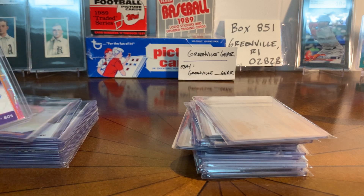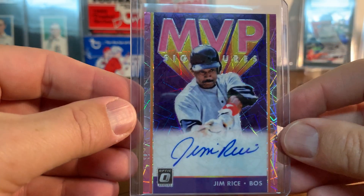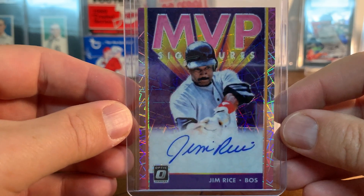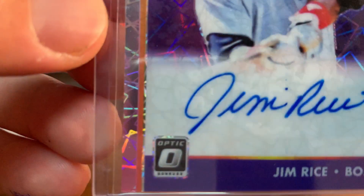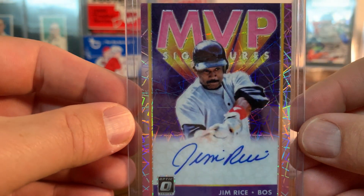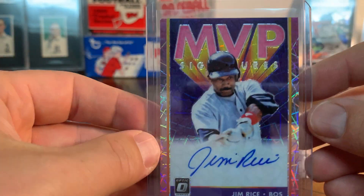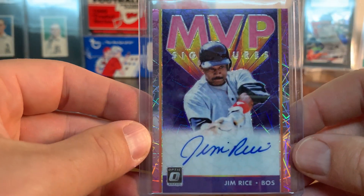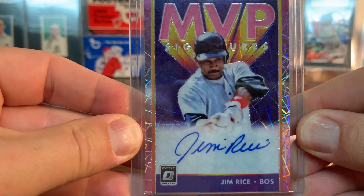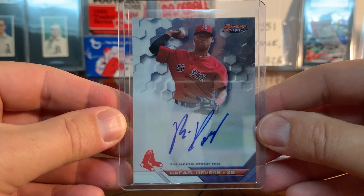This is a guy I actually saw play when I was a kid - he hit a home run in Angel Stadium right near me. This is Jim Rice. I pulled this out of a box of Optic that I broke. It's an on-card auto, not a sticker. It's kind of a cheesy card - MVP Signatures - not the most beautiful card, but that's just personal taste. Still cool to have a Jim Rice auto.